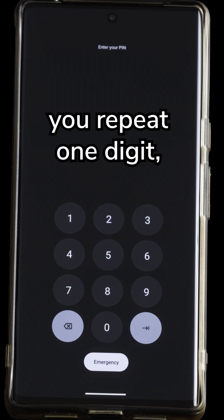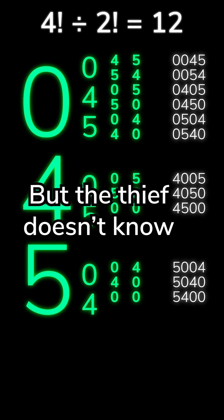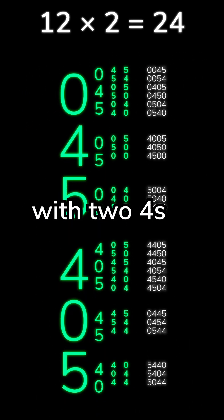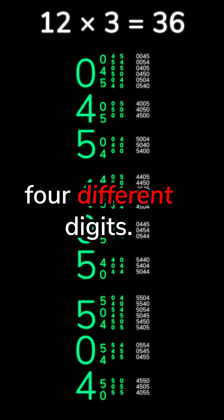Now imagine you repeat one digit. Say your PIN is 0, 4, 5, 0. There are only 12 possible codes with a 4, a 5, and two zeros, but the thief doesn't know which digit is repeated, so there are another 12 with two 4s and 12 more with two 5s, for 36 total combinations — 50% more than with four different digits.